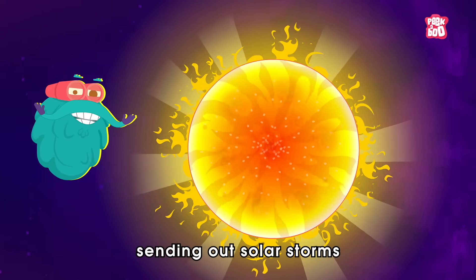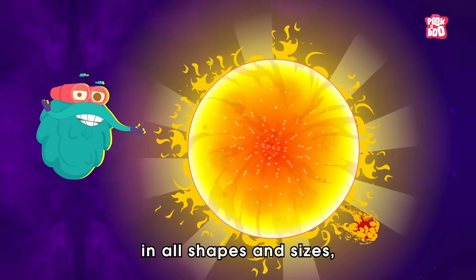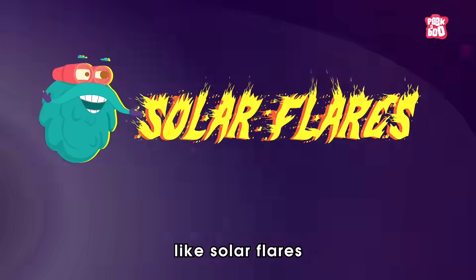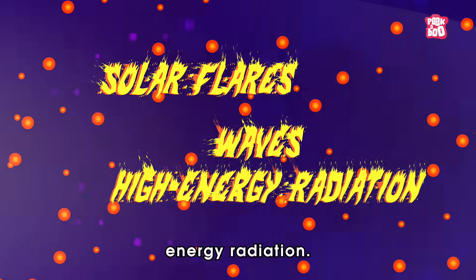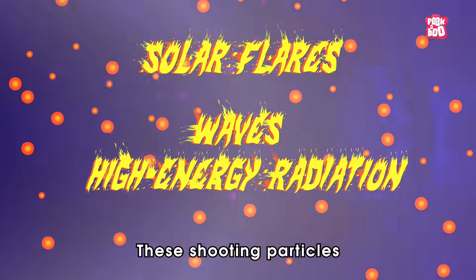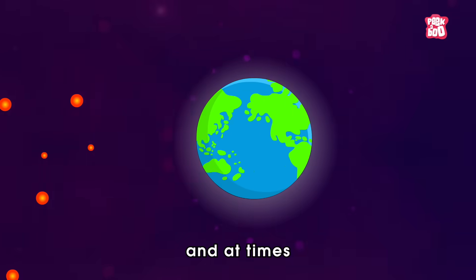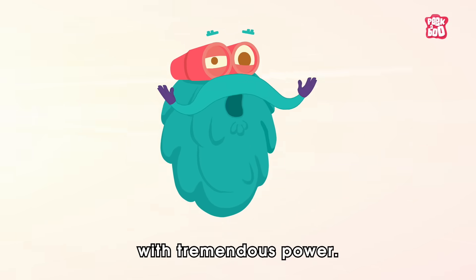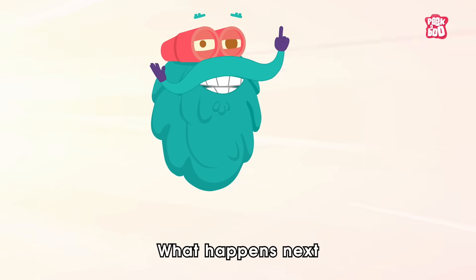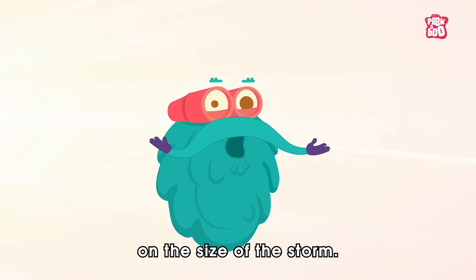The sun can erupt in a dazzling display of plasma and other cosmic fireworks, sending out solar storms in all shapes and sizes like solar flares or waves of high-energy radiation. These shooting particles race across the solar system and at times hit the Earth with tremendous power. What happens next will depend on the size of the storm.